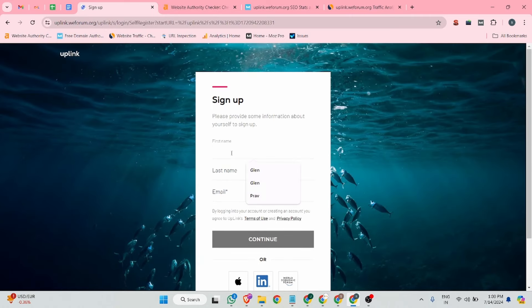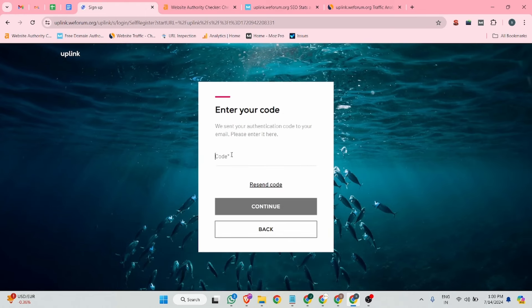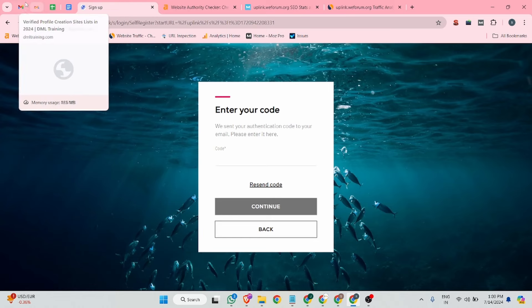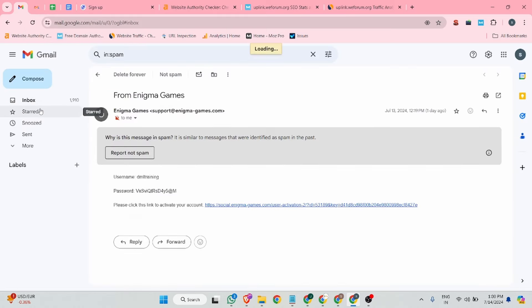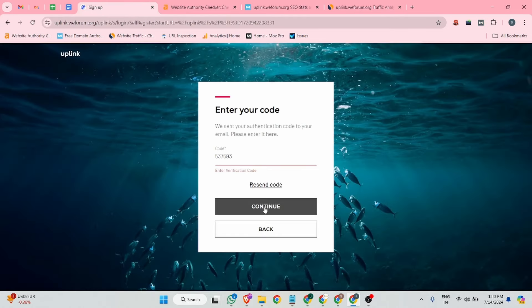For the first name, I'm entering 'DML' and 'DML Training'. Then add your email address and click the continue button. After that, this website will send you a verification email. Go to your email inbox — you can see I received a verification OTP. Put your OTP in the field and click continue.